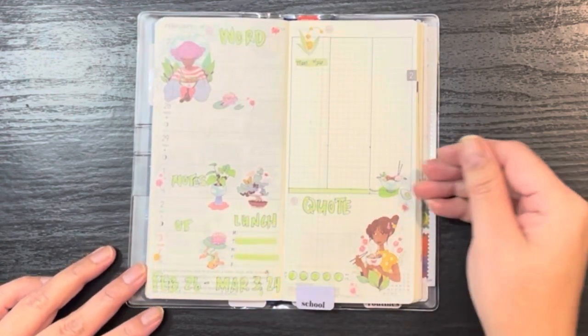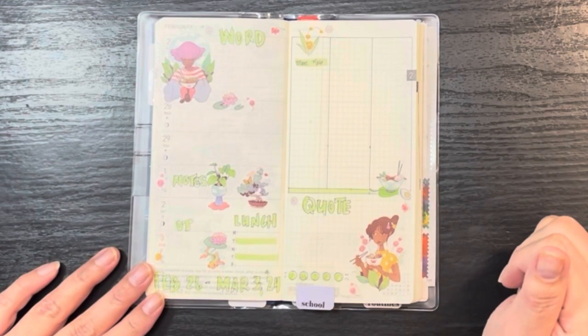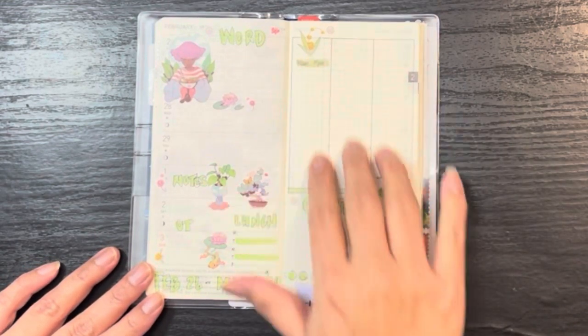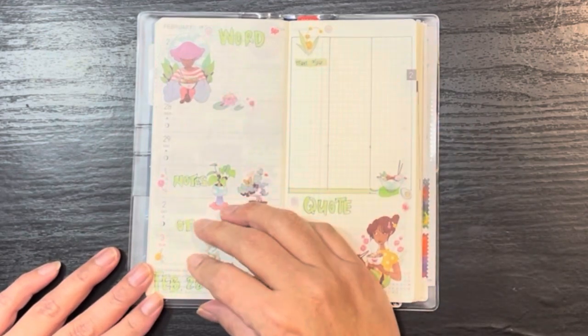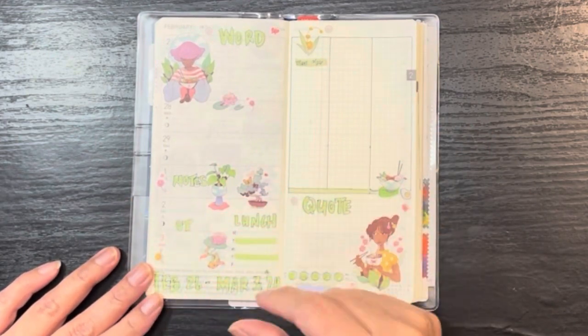I have been enjoying the three-column system. I know Hobonichi Weeks comes with its own horizontal layout for the week, but I prefer this one. It's mine, it's a notebook, I can do what I want.